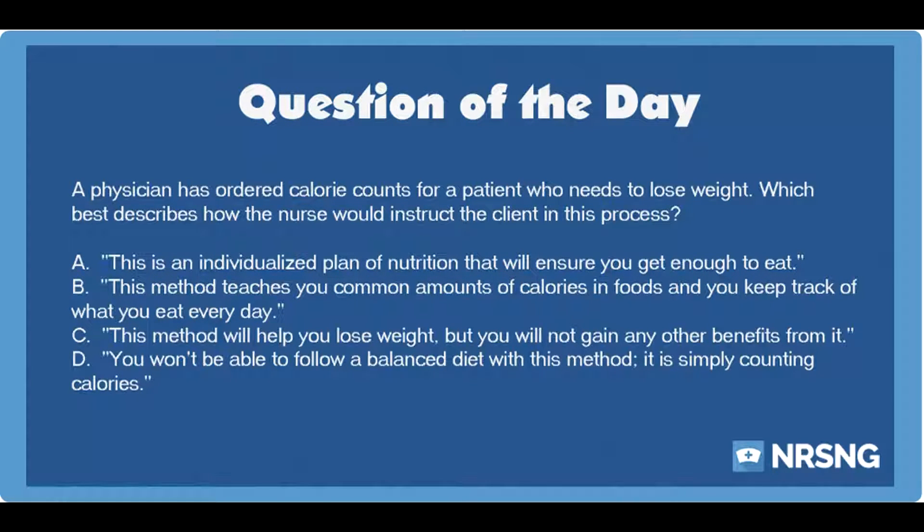A physician has ordered calorie counts for a patient who needs to lose weight. Which best describes how the nurse would instruct the client in this process? A. This is an individualized plan of nutrition that will ensure you get enough to eat. B. This method teaches you common amounts of calories and foods, and you keep track of what you eat every day. C. This method will help you lose weight, but you will not gain any other benefits from it. D. You won't be able to follow a balanced diet with this method. It is simply counting calories.